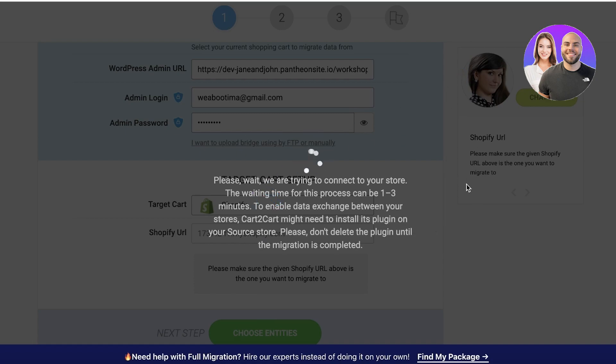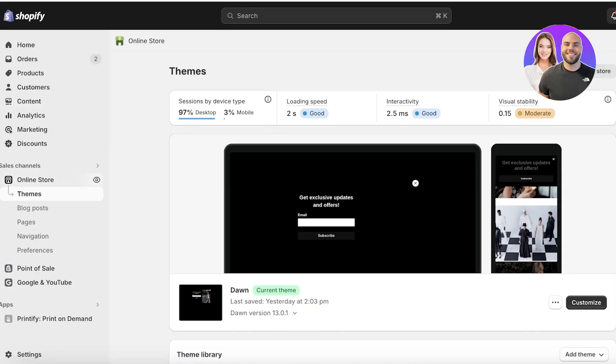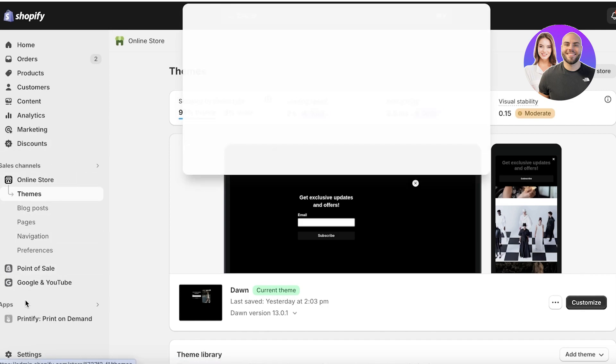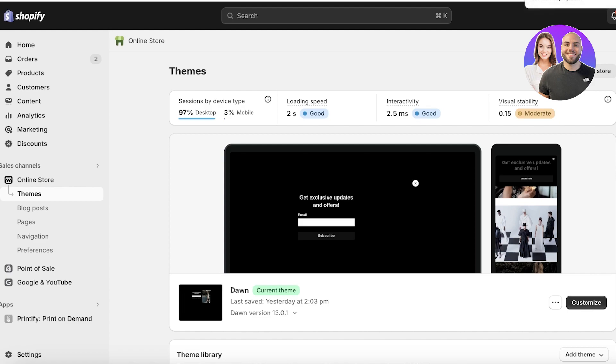After clicking Choose Entities, Cart to Cart will begin connecting to your store. This can take a longer time depending on how large your website data is — if you have hundreds of images or videos in WordPress it will take longer; with less data it will be faster. One thing to expect: with any migration using this third-party app, your products may not fit perfectly into Shopify's templates and you may need to make revision edits. Every time I've used this application I've had to make some minor adjustments to the end product.